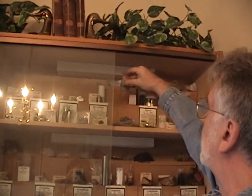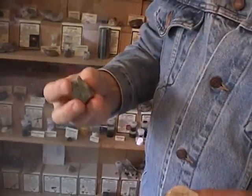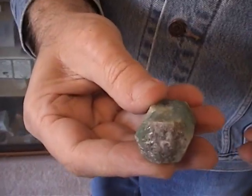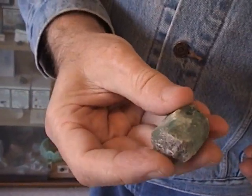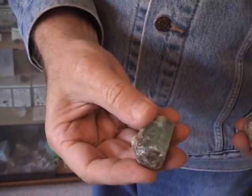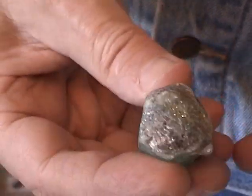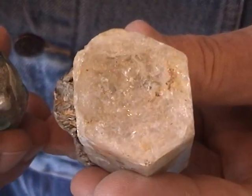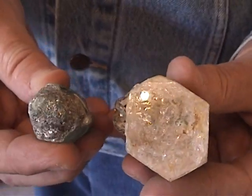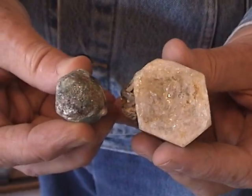Beryllium was discovered when it was observed that the shapes of beryl and emerald were the same. This is not a gem-quality emerald, but nevertheless is emerald distinguished by its green color. It was suggested that since these have similar shapes, perhaps they have similar compositions. Von Collin of Paris was given the task of analyzing these two and indeed found that the compositions were identical, and simultaneously he discovered a new element: beryllium.